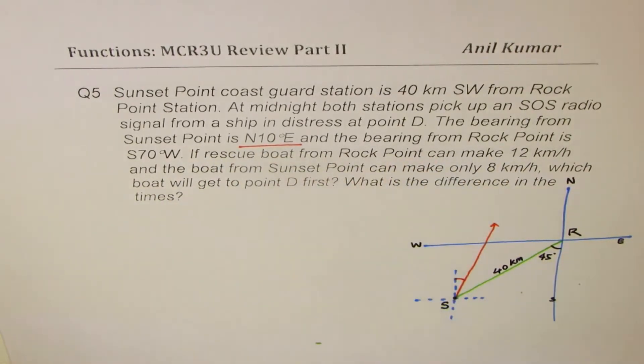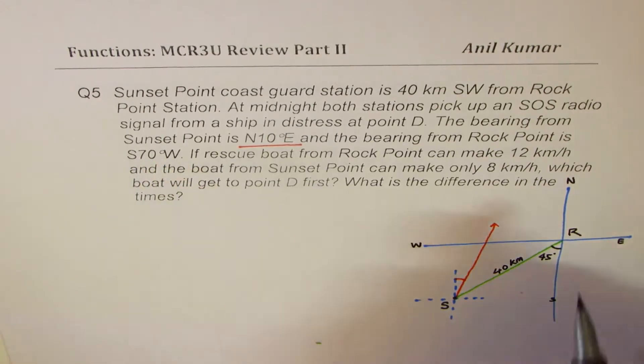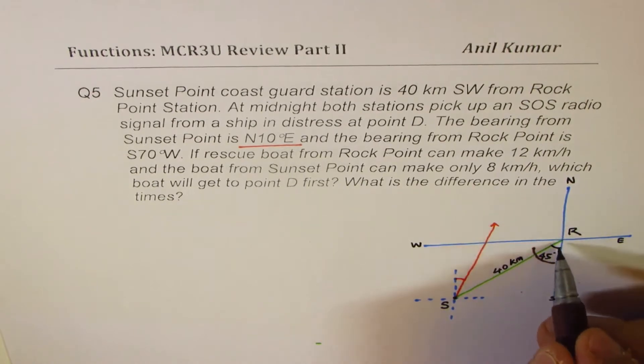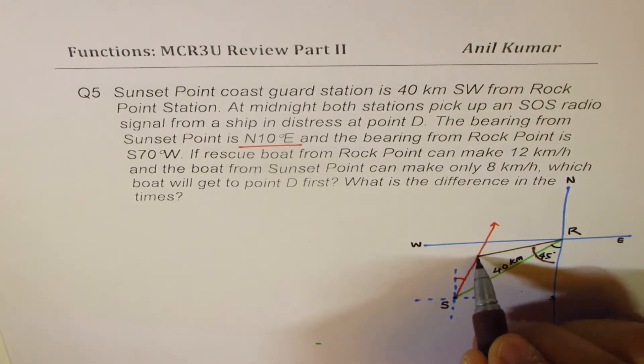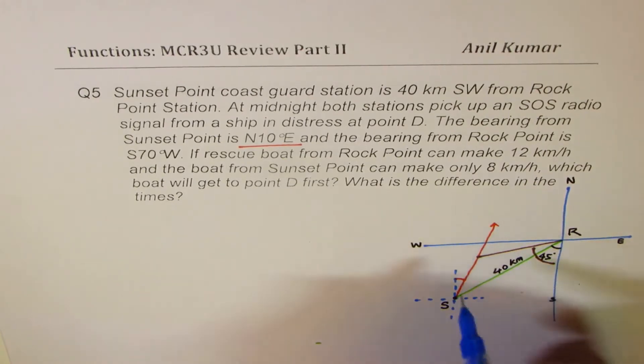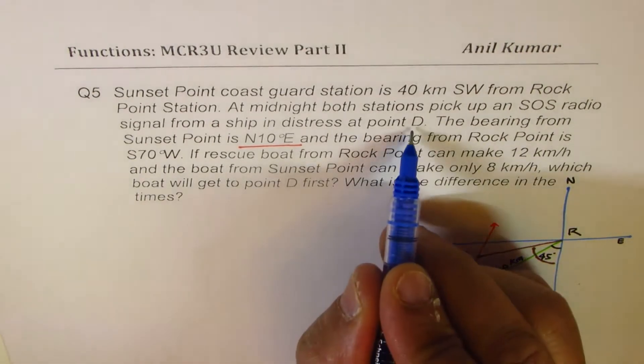And the bearing from Rock Point is 70 degrees west of south. So from Rock Point, 70 degrees west means kind of like this — somewhere here. So that is the situation. What we have here is a triangle, and that point is the location from where the distress signal has come. We'll label this as D.